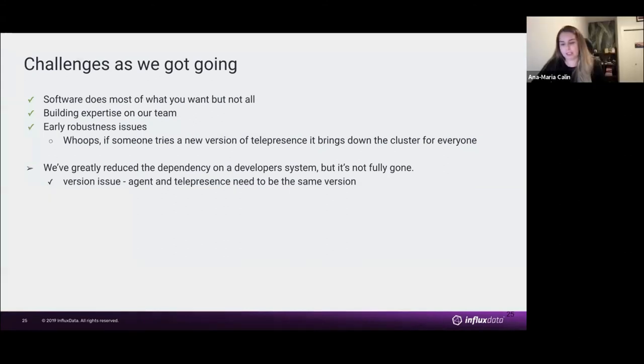As we started with this new solution, we did have some challenges. Mostly all of the software we used — specifically Garden IO and Telepresence — did what we wanted, but there were some features missing.